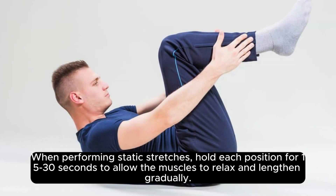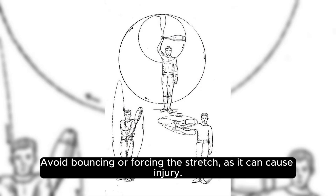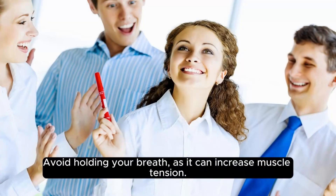When performing static stretches, hold each position for 15 to 30 seconds to allow the muscles to relax and lengthen gradually. Avoid bouncing or forcing the stretch, as it can cause injury. Remember to breathe deeply and evenly during stretching exercises to oxygenate the muscles and promote relaxation. Avoid holding your breath, as it can increase muscle tension.